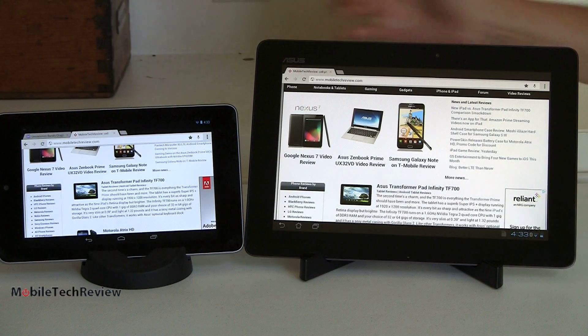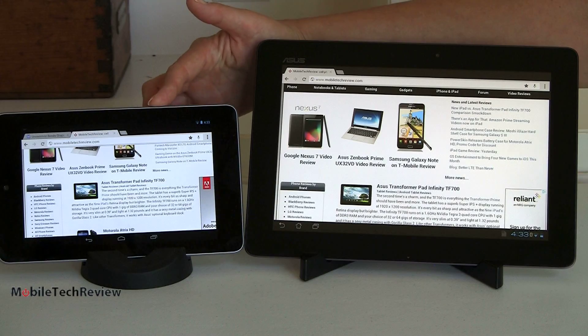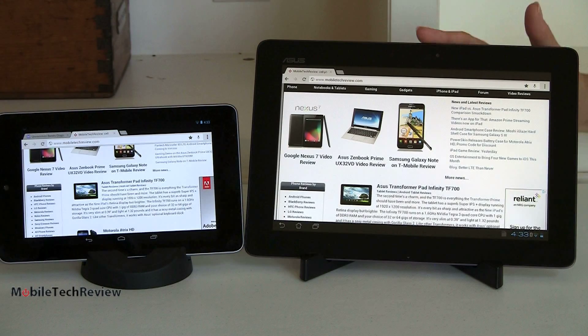That's our comparison smackdown of the Google Nexus 7 tablet made by Asus and the Asus Transformer Pad Infinity TF700 — both very nice Android tablets. The biggest differences are what size you want, how much money you want to spend, and whether you want all the creature comforts like the SD card slot. I'm Lisa from Mobile Tech Review. Read and watch our video reviews of both these devices, and do subscribe to our YouTube channel.